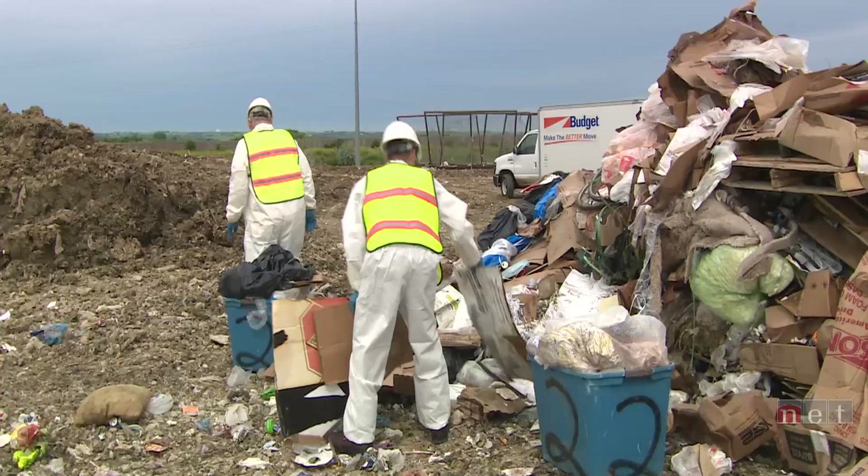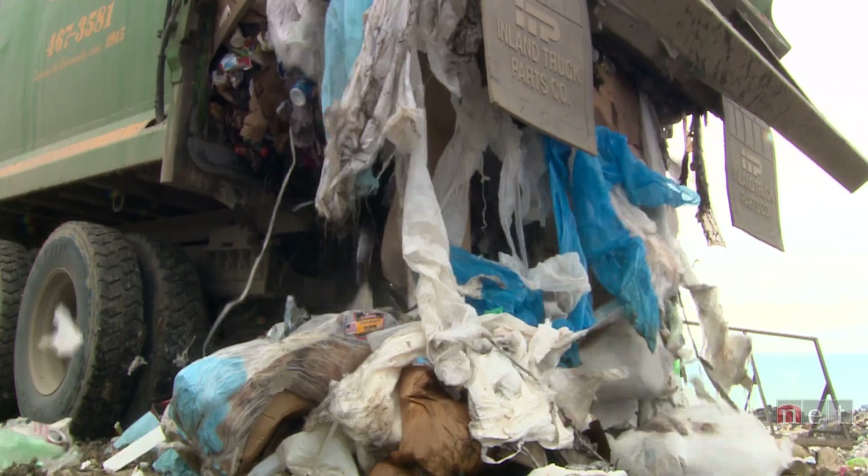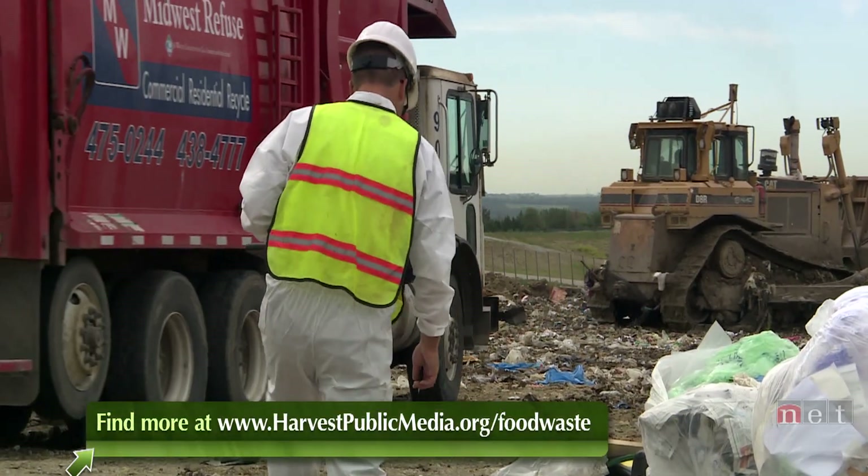Another food waste source we see is schools. Probably the largest amount of food waste from schools is milk. One of the other large categories is tater tots — you can get a lot of tater tots out of schools, and it doesn't matter if it's elementary, middle school, or high school.